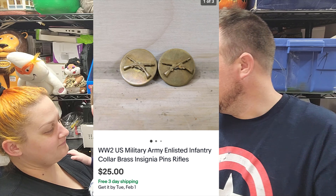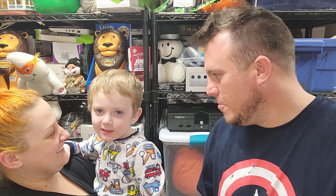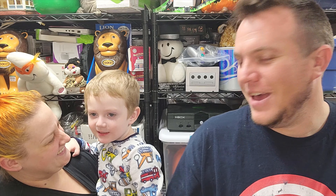Anyways, that's all we got for Monday. We'll see you tomorrow with more sales. Bye guys!